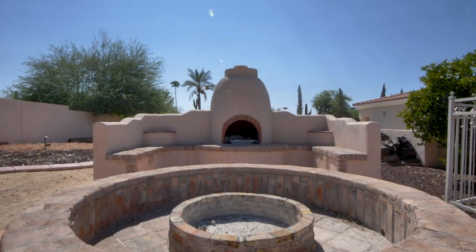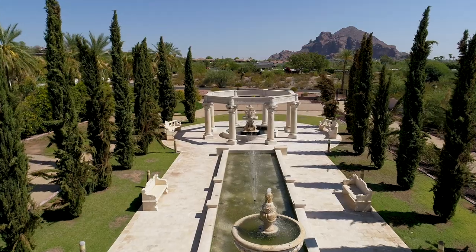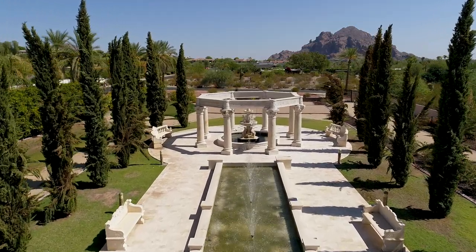Behind the pool you discover a wonderful social fireplace, and the ultimate location to relax in serenity, and enjoy the views over Camelback Mountain's praying monk.